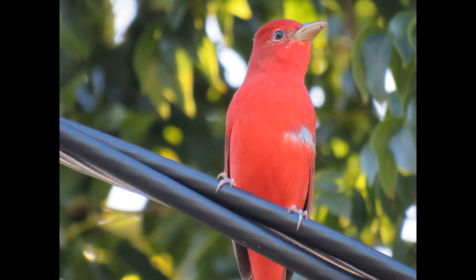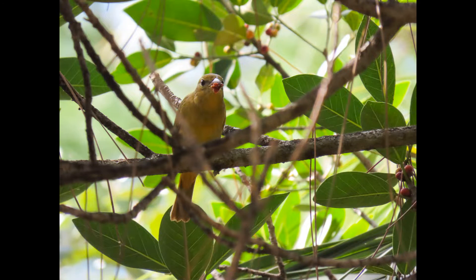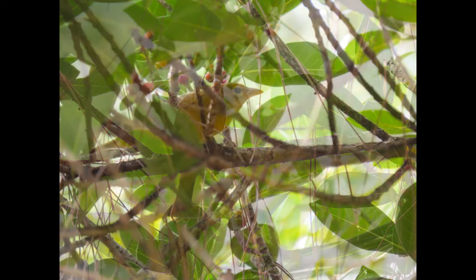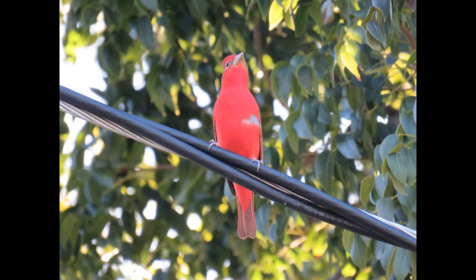The oldest summer tanager on record was a male, at least 11 years old when it was recaptured and re-released during banding operations in Arizona in 2021. It was originally banded in 2011.